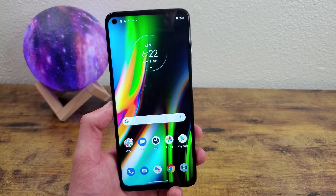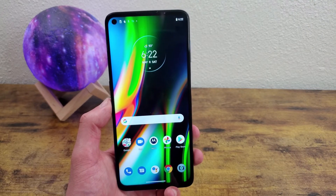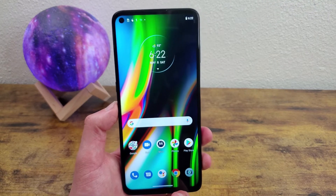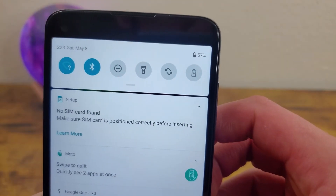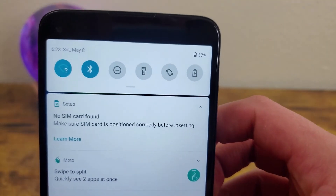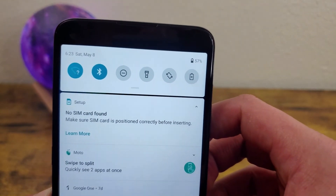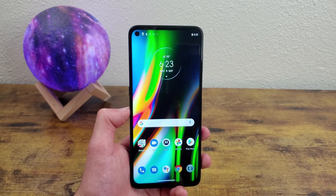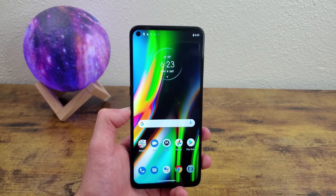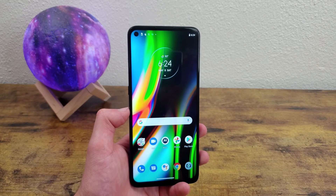The battery is a 5000mAh cell with 30-watt fast charging, and it's pretty impressive. After having this phone on for over a week without charging it, it's still sitting at 57% battery. The fast charging also helps when you're crunched for time and can't wait around for a full charge.